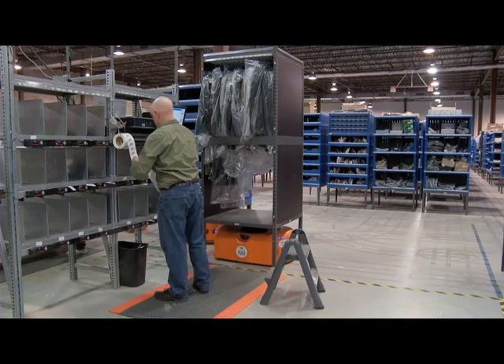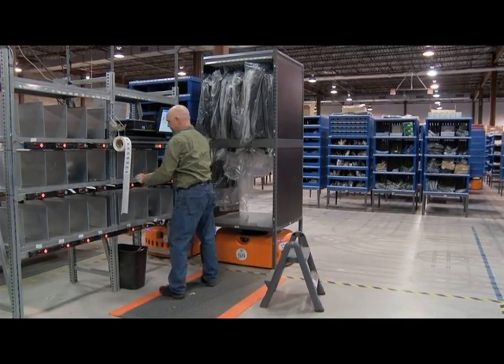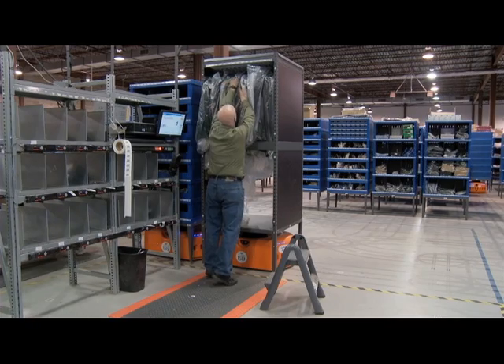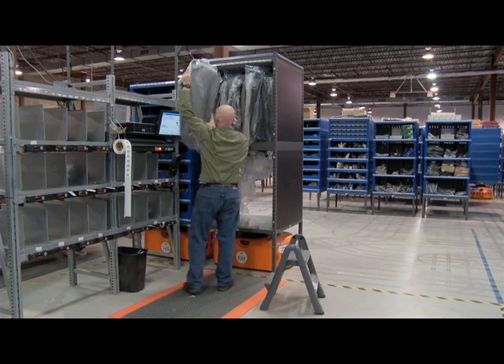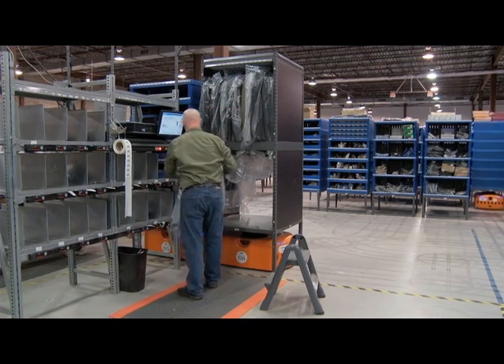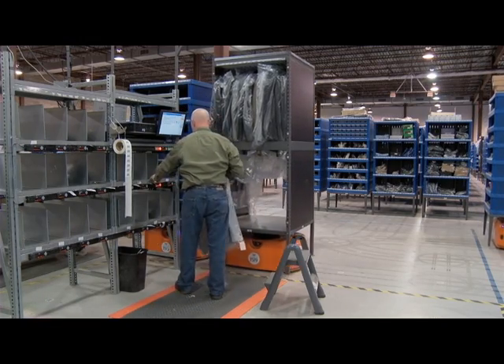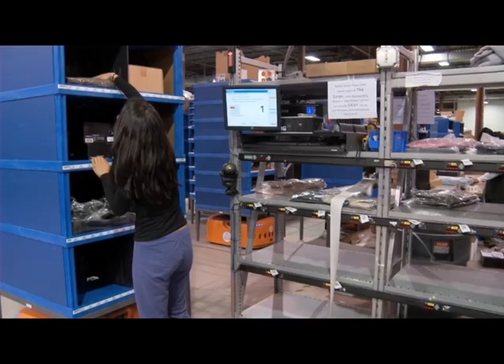Each of those cubbies is for an order. In many Kiva installations, pickers pick directly into the shipping carton, so this setup is not exactly typical, but it works for its order profiles. Here he's picking a garment on hanger for an order. The process is the same whether he's picking t-shirts from cut cases, guitar picks from drawers, or in this case a designer garment on hanger.